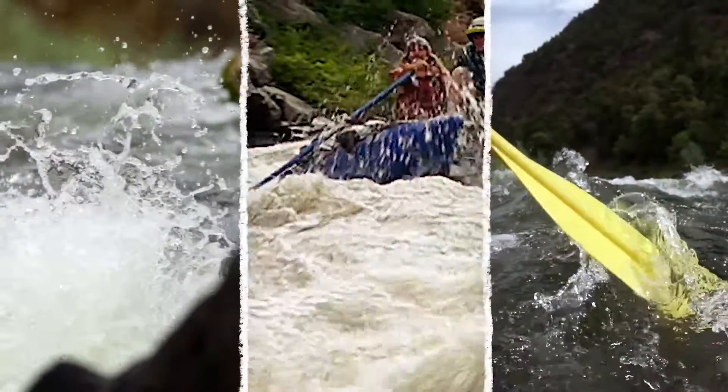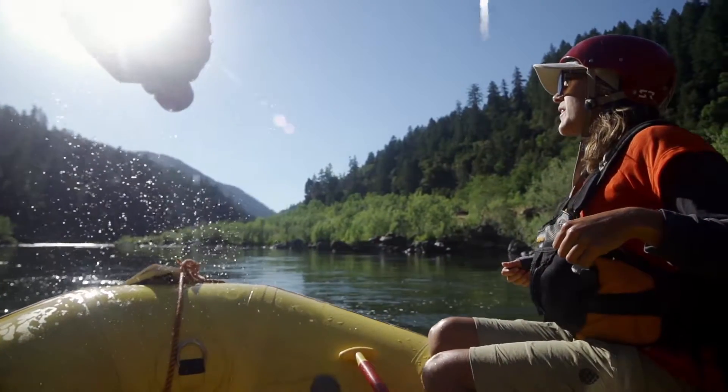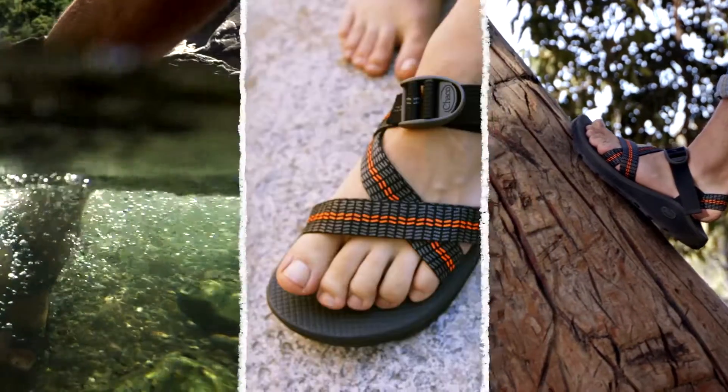In 1989, a Colorado rafting guide had a simple idea: a custom fit sandal that stays on your feet, no matter the adventure. Introducing the Z-Cloud sandal from Chaco, our same iconic sandal design upgraded with cushion comfort.